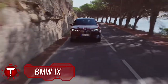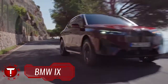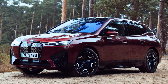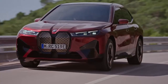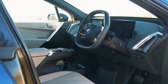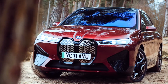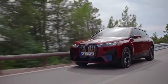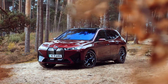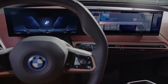The BMW iX is the symbol for a new era of mobility at BMW. Conceived for fully electric driving pleasure from the outset, it completely redefines the successful concept of the BMW Sports Activity Vehicle. BMW says the iX is its new technology flagship — a big deal for a company that has long heralded its 7 Series as its technological standard bearer. The iX introduces a new aluminum and carbon fiber structure, in-house electric motors, and the most advanced computer system BMW has ever put in a car.